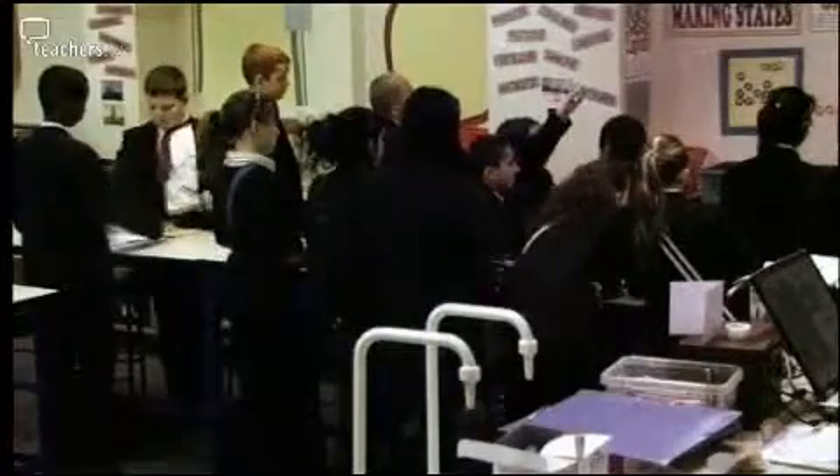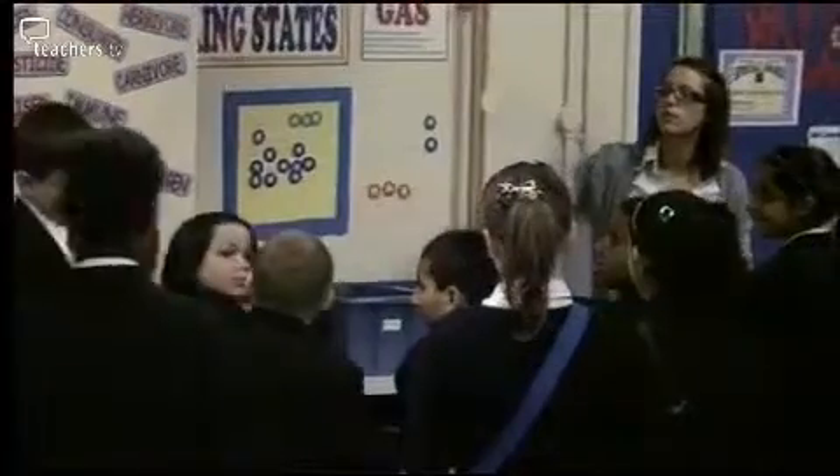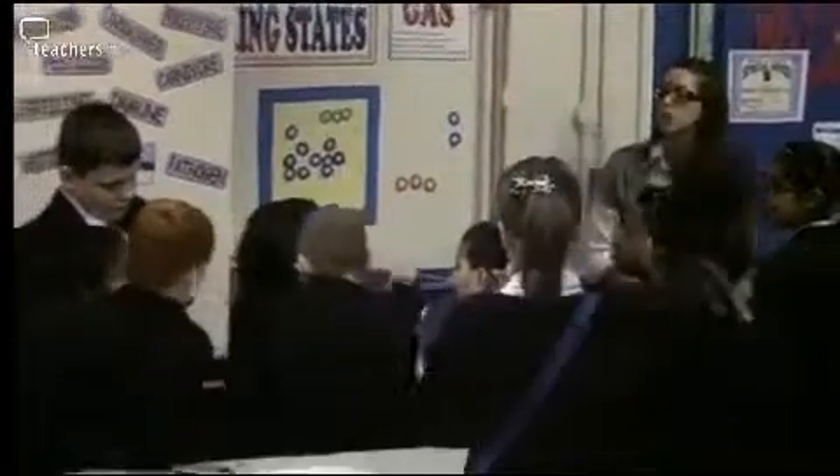Nick, the boys at the far end, away from where you can see them, are a bit distracted. Maybe drag some of them round. Jack, can you come round here for me, please? Just so you can really see the board. And you two as well. I want you to be able to see this. Aldella, move round there for me.